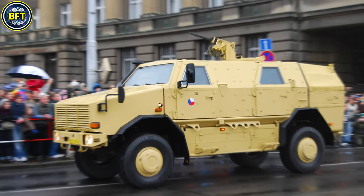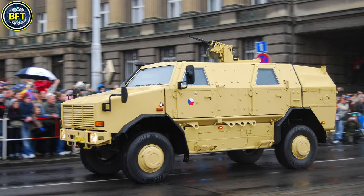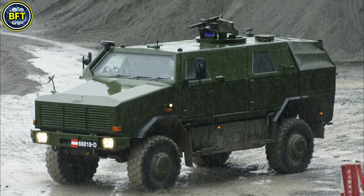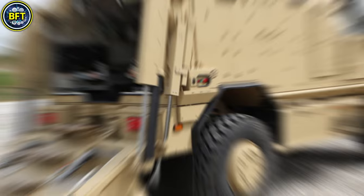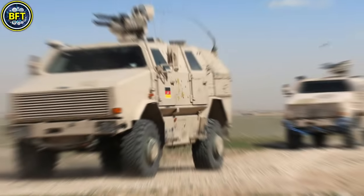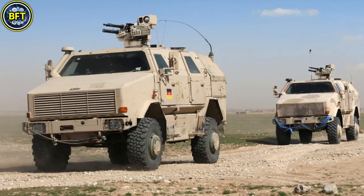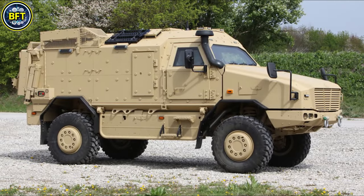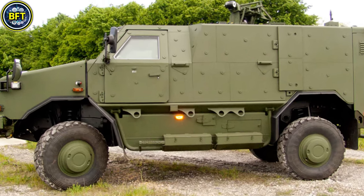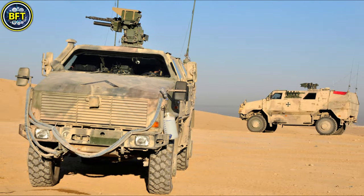This protection is supported by a unique mine-proof seat system that absorbs shock to shield the crew. Weighing around 12 metric tons, the Dingo 2 is powered by a diesel engine delivering approximately 235 horsepower, allowing a top speed of around 90 kilometers per hour. The vehicle's armament typically includes a remotely operated machine gun, often chambered in 7.62mm or 12.7mm calibers, providing versatile offensive and defensive capabilities.